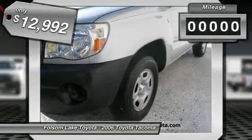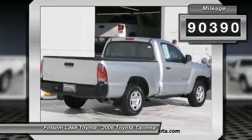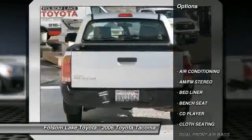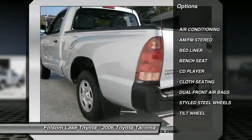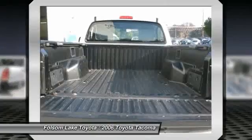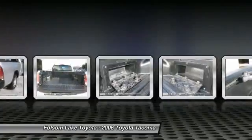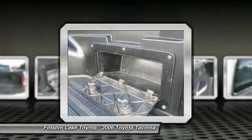Here at Folsom Lake Toyota, we stand by our product standards. Every vehicle, whether certified or not, goes through a very rigorous inspection, and is not available for sale unless it meets our standards. Please call us for more information. Contact the dealership today at 916-355-1500.